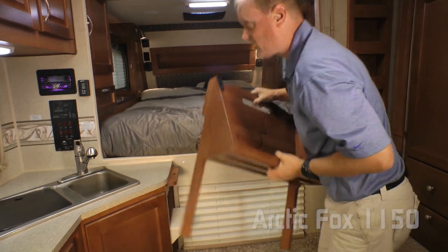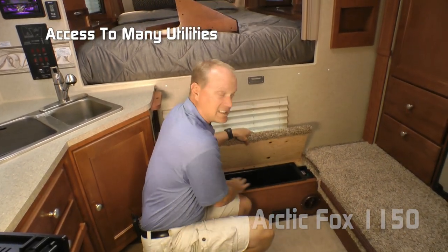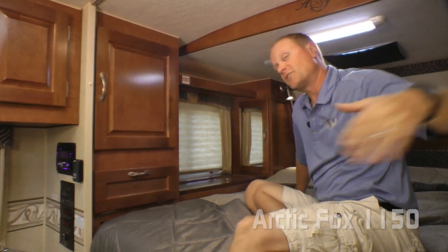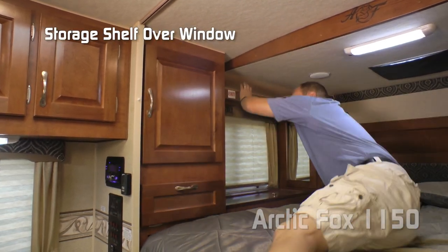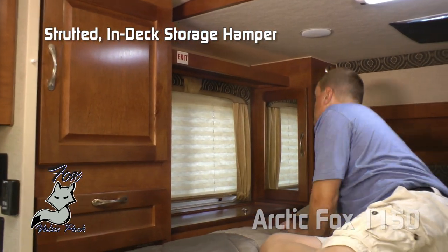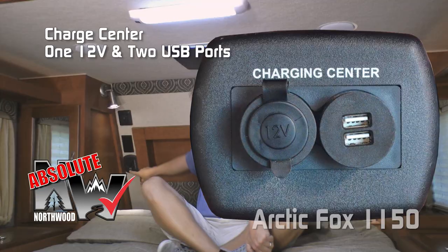Now behind that, once it's easily removed, you can see that the pass-through window comes with its own shade. Here in the carpeted step-up, not only do you have access to tons of utilities, but you have a storage tray as well. Behind the privacy position, you'll find your cab-over bedroom. Here on the driver's side, you'll find a large wardrobe closet with adjustable shelving, storage cubby, storage shelf, cross-ventilating windows, strutted in-deck storage hampers, and mirrored shirt ward. On either side of the bed, you're going to find independently switched LED reading lights, 110 outlets, and the Absolute Northwood charging center with one 12-volt and two USB charging ports, plus cup holders.